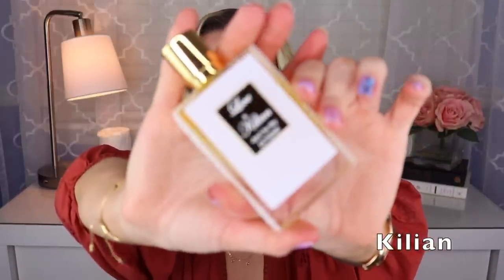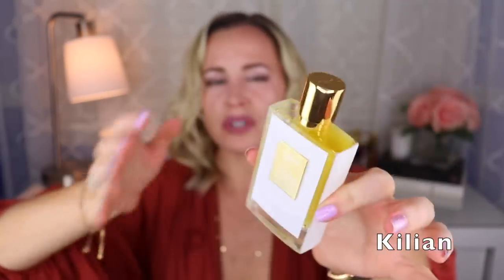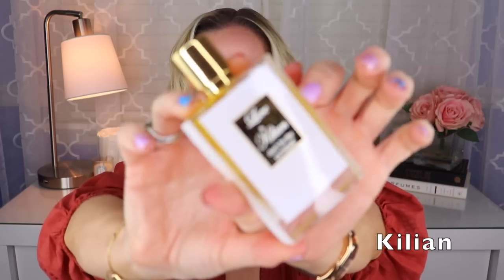Finally we have Love Don't Be Shy Extreme, also created by Calice Becker. This one is like the original, which smells like fruity pebbles — but this extreme version is a little less sweet with rose added. So it's rose, neroli, and orange blossom with a marshmallow thing going on. I do prefer this to the original even though I liked the original, but I sold my bottle of the original when I got this one because I liked it more — though they're pretty similar.